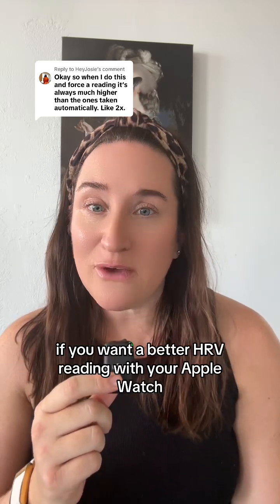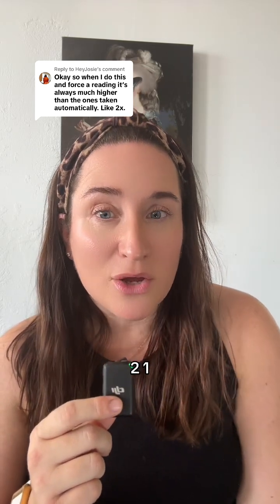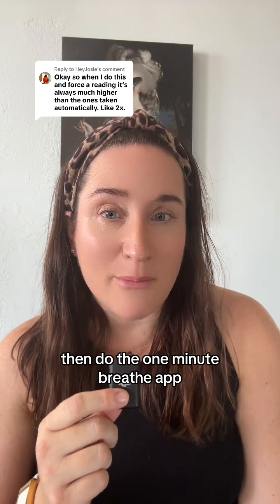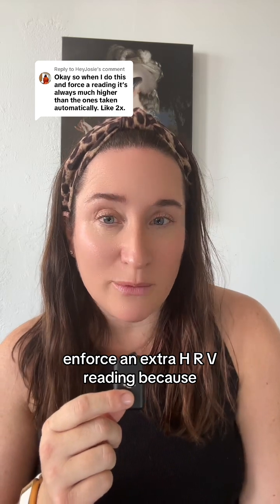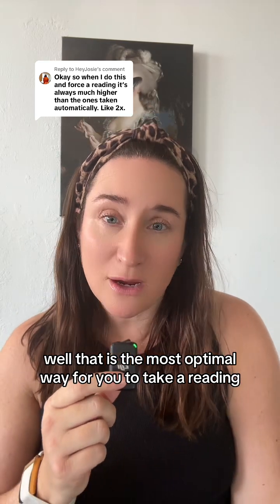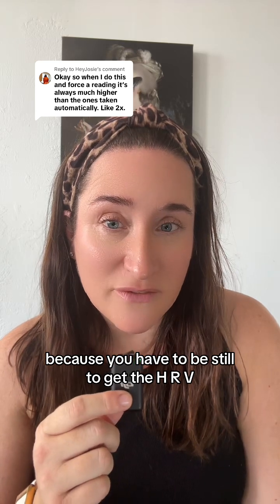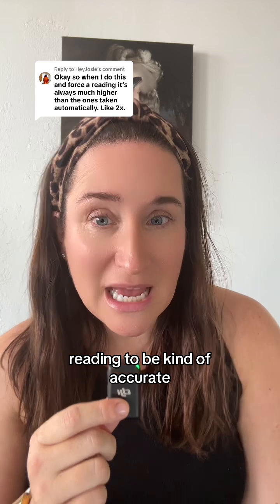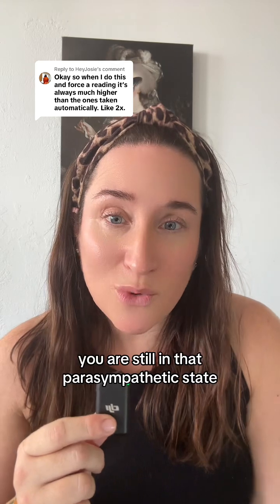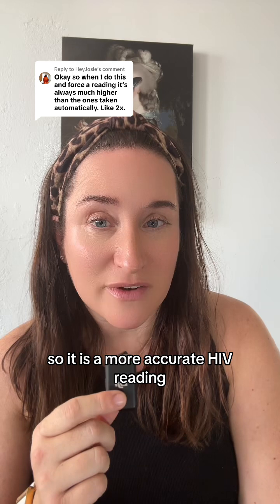For a better HRV reading with your Apple Watch: first, go to the bathroom in the morning, then do the one-minute Breathe app and force an extra HRV reading. That is the most optimal way to take a reading because you have to be still for the HRV reading to be accurate. If it's at the end of your sleep period, you are still in that parasympathetic state, so it is a more accurate HRV reading.